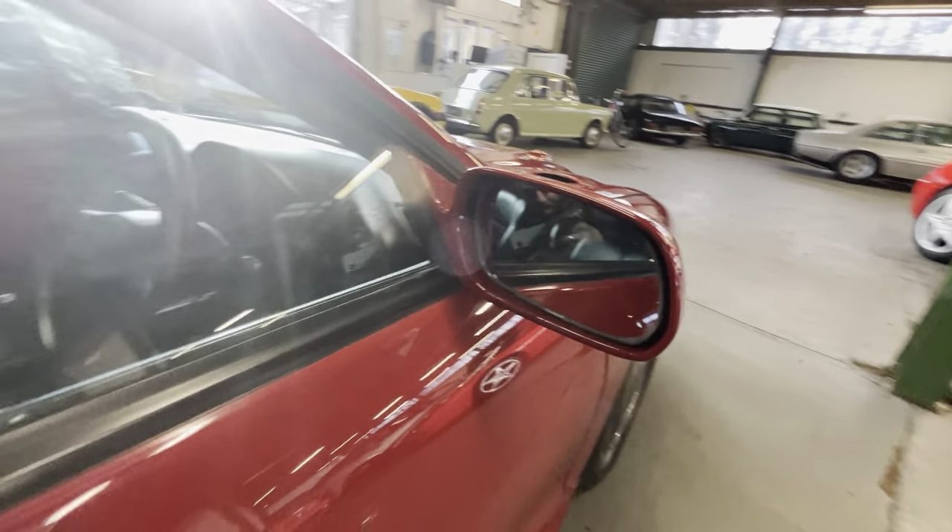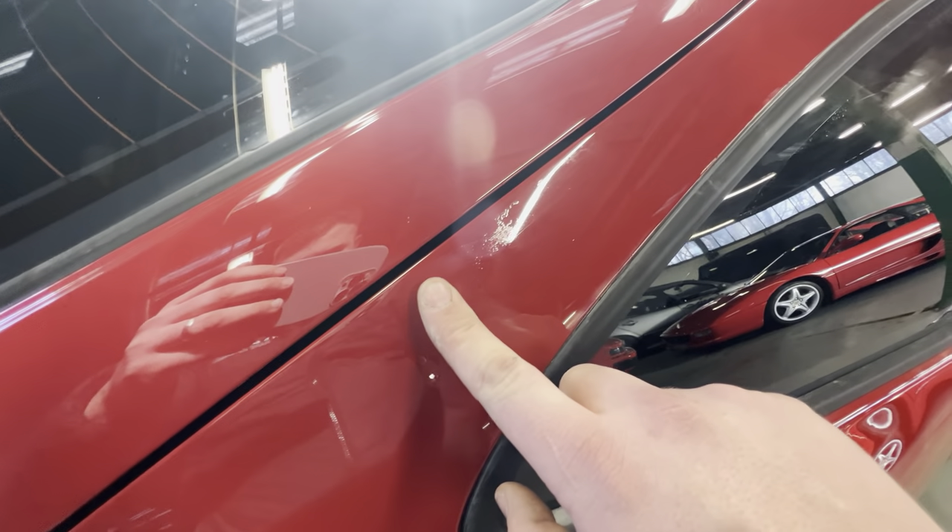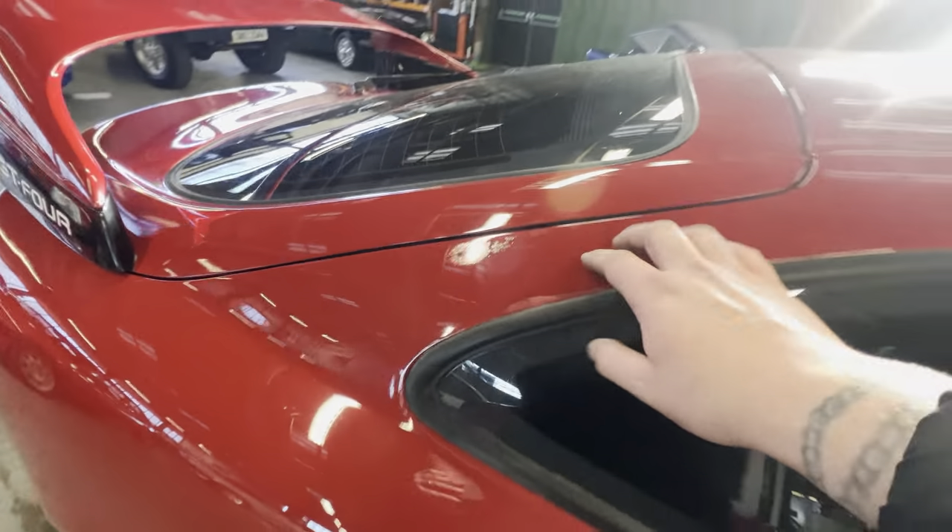Nice and clean along the windscreen edge. All the glass on this one is nice and tidy — Toyota-stamped glass, not caked in scratches. The seals along the bottom of the windows are all good too; quite often they can corrode and bubble up but they're good all the way around. There is a bit of a bird poo marking in the paint on that pillar, which you can just see there.